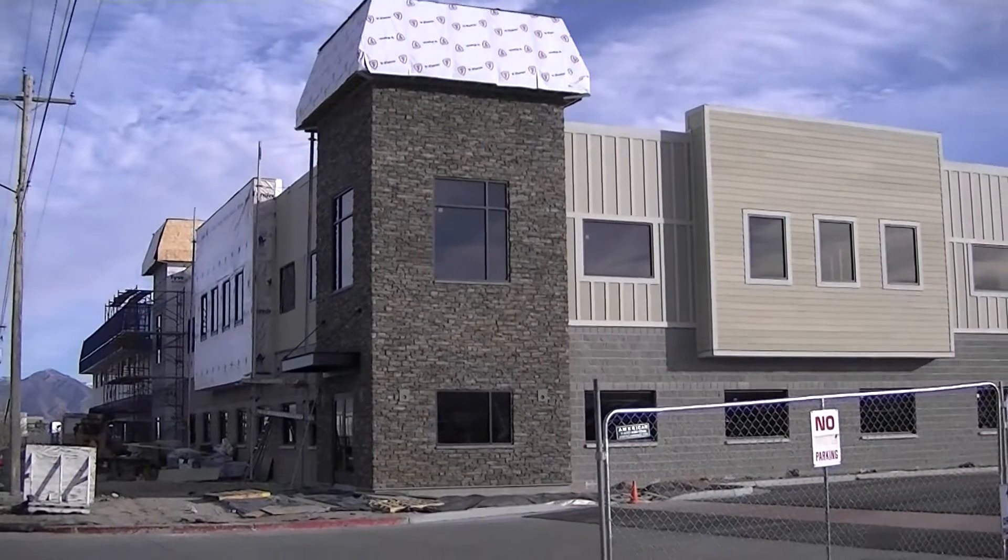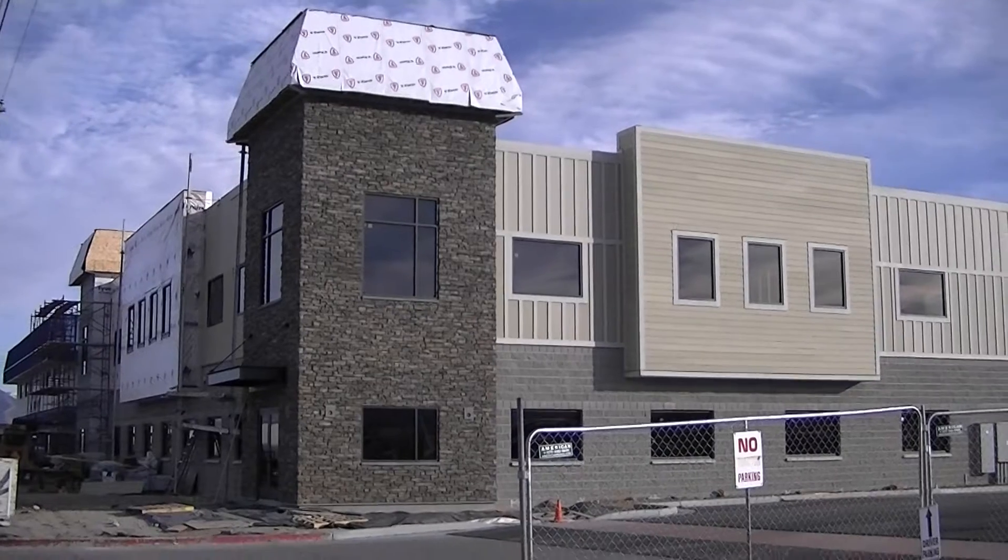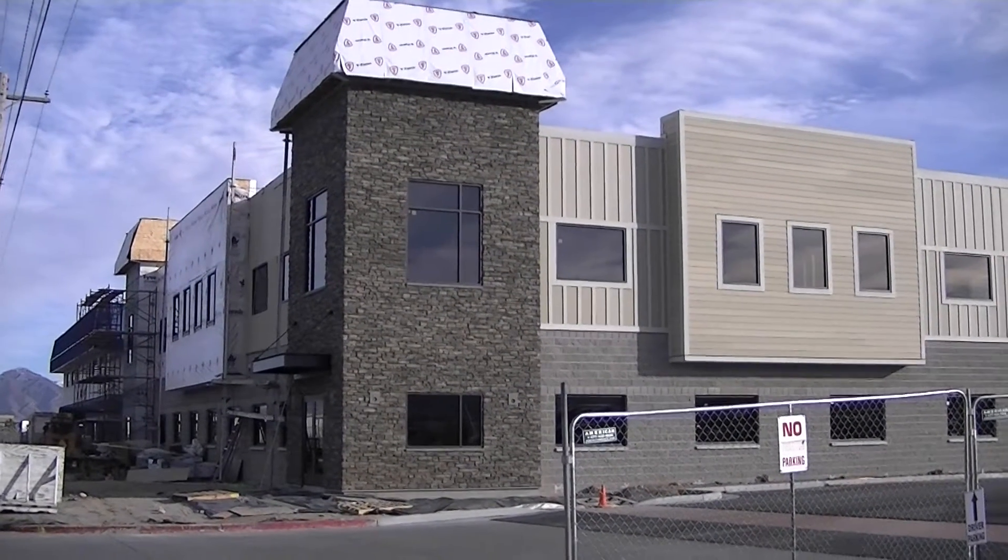Here's a shot from the outside. See all that new stone work? It's coming along really nice.